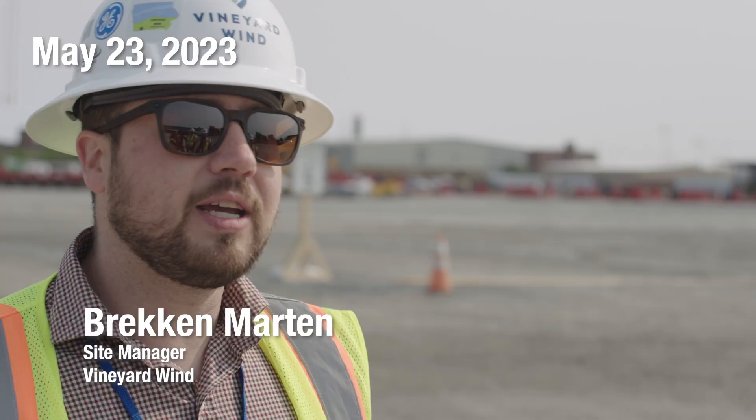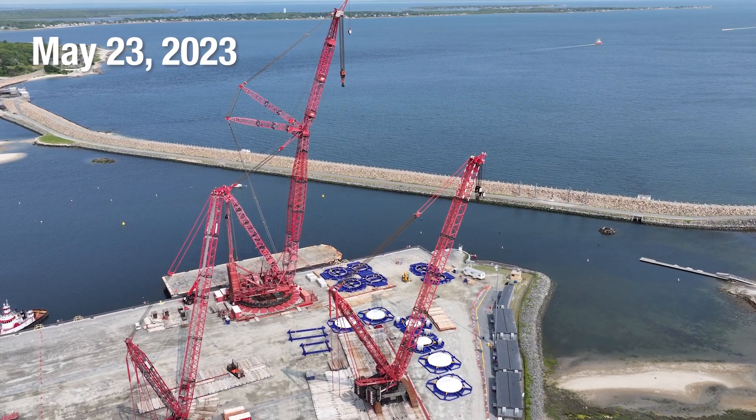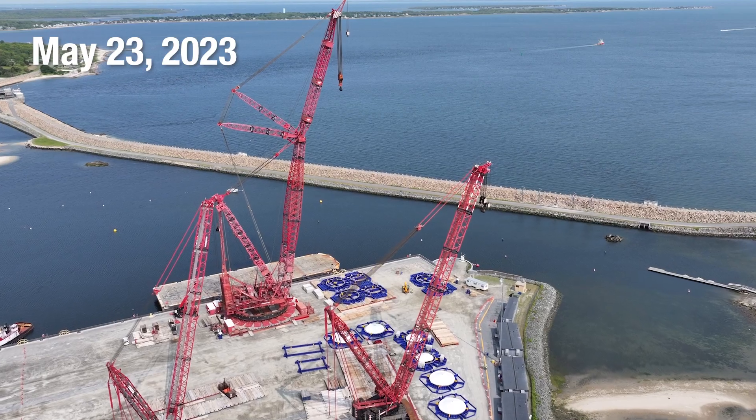The ring crane behind me is one of the biggest cranes that is operating in the world today, and it has a 2,300 ton lifting capacity.